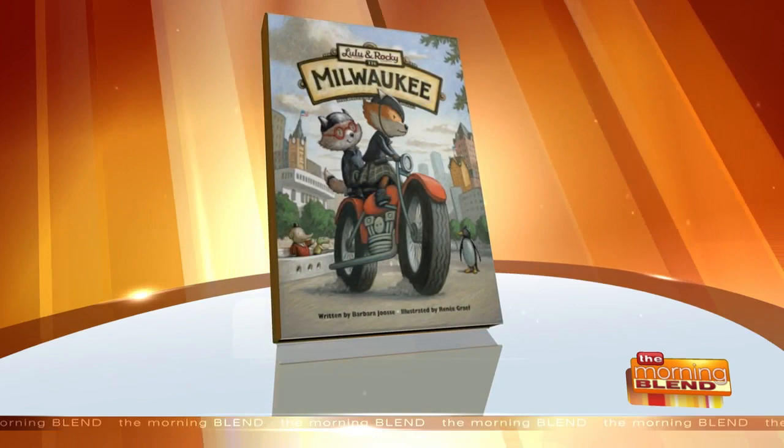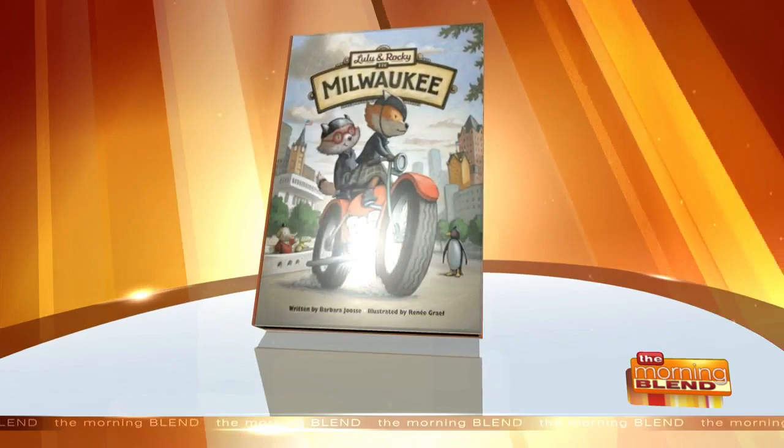We have a little gift shop in our office on Michigan, and we got this book 'Lulu and Rocky Explore Milwaukee,' written and illustrated by locals — a local writer and a local artist. We fell in love with it and worked with the author to write a specific family tour. We cover highlights from the book and do some of the activities, including a visit to the Pfister. It features two little fox cousins who run around Milwaukee, so we take you on the tour with them.